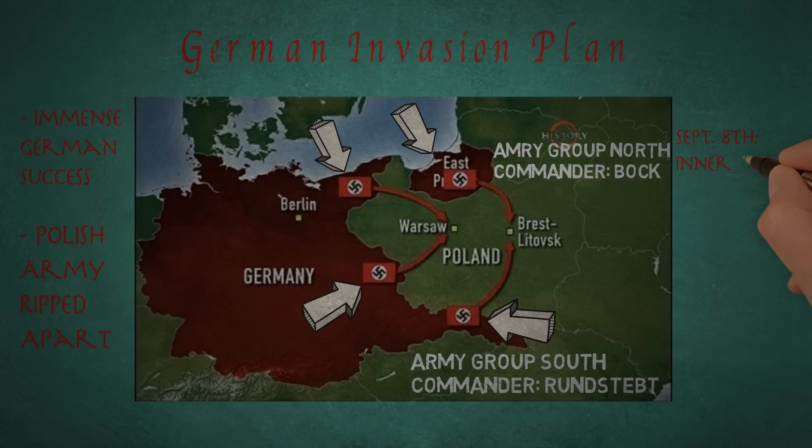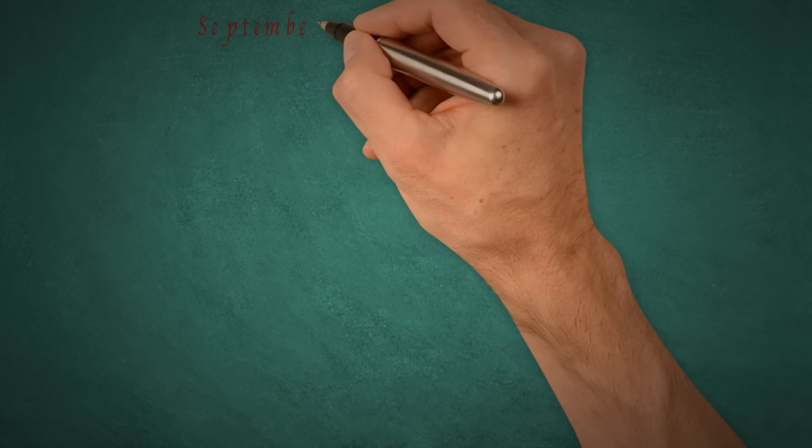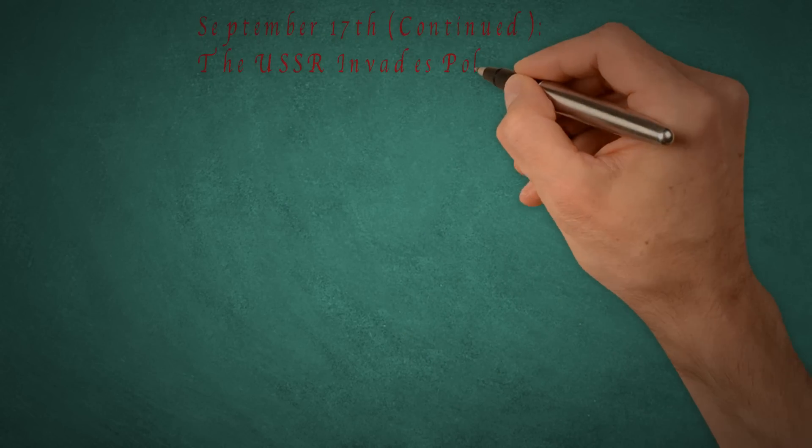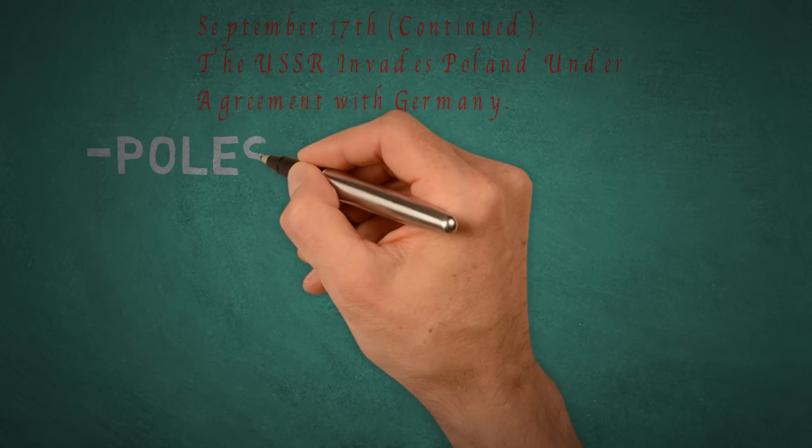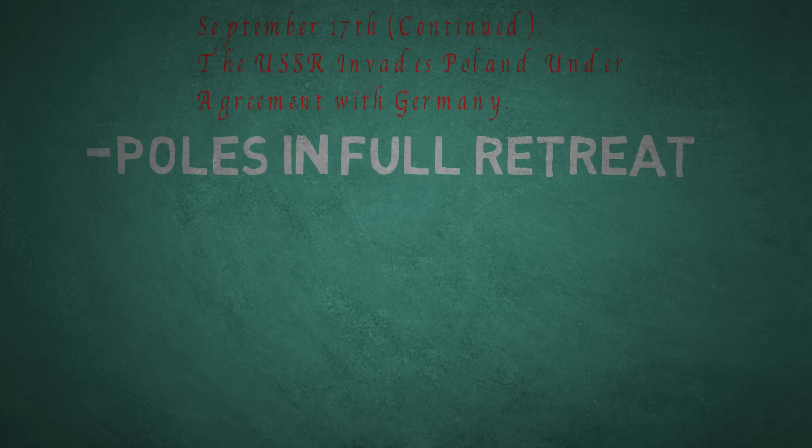By September 8th, the inner pincers met up around Warsaw with the Germans advancing on the city, and on the 17th, the outer pincers met at Brest-Litovsk. On the same day, Soviet troops — under agreement with Germany through the Molotov-Ribbentrop Pact — invaded from the east, putting the Polish Army in full retreat.